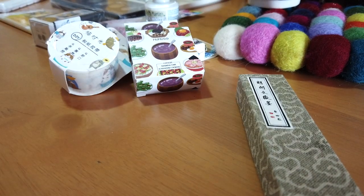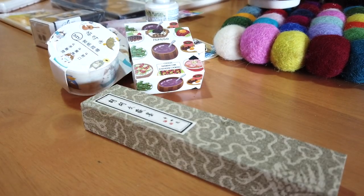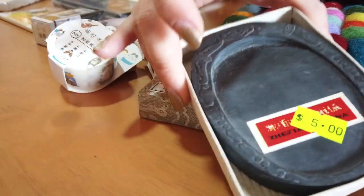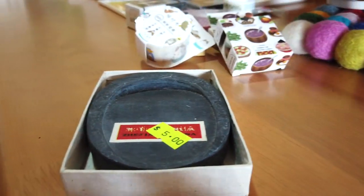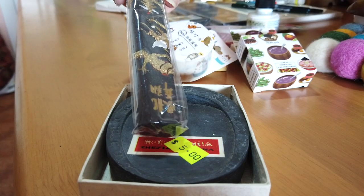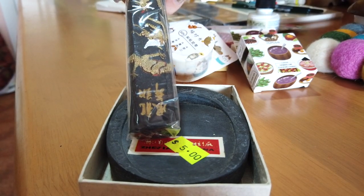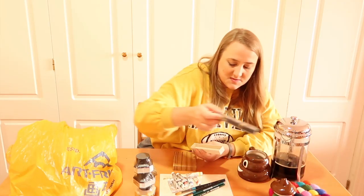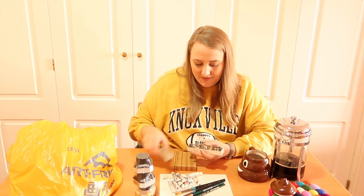I got some grinding ink and a grinding stone. I've used grinding ink before but never had the stone. You put a little water on it, grind it up, and you get nice ink. It was super cheap so it's worth having a little play around with.